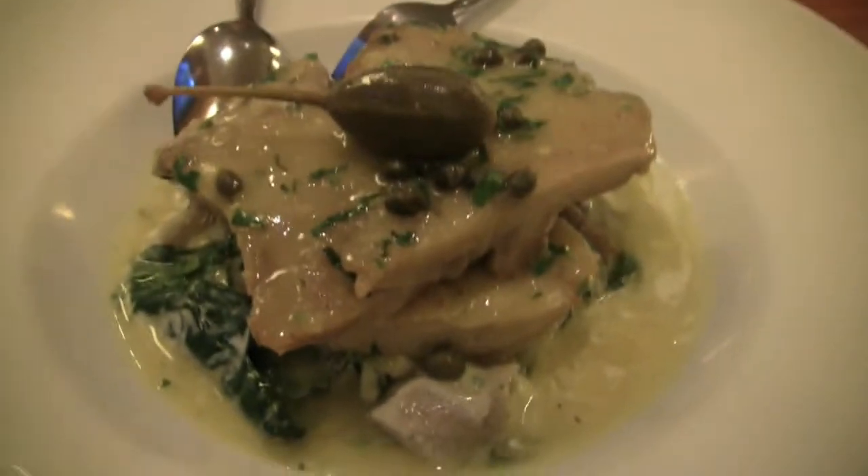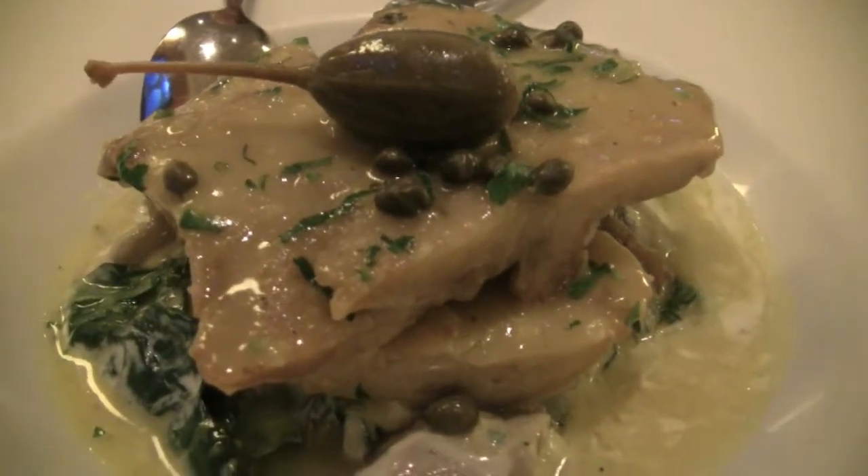This is the seitan piccata. Looks beautiful. I'm sitting here across from Francesca and Bart and we're having an amazing conversation, which is the perfect complement to the food. It's so creamy, and the capers — I love capers. If you like capers, this is a great dish.